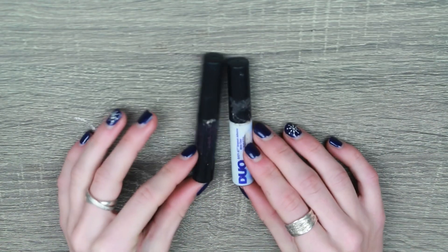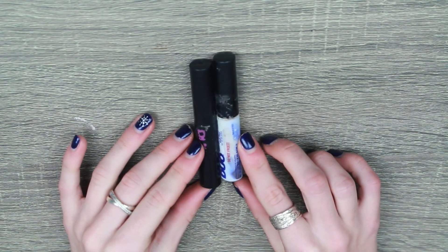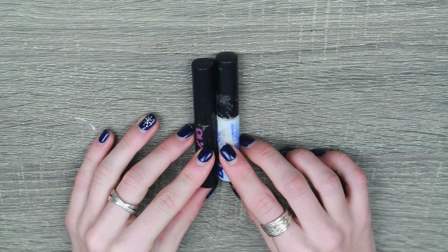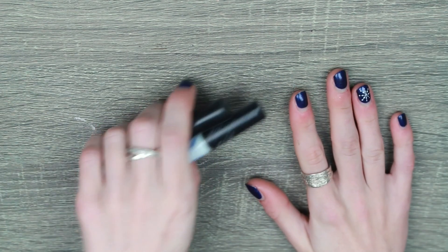We've got two little lash glues — just two duo lash glues. I do have to use latex free because my eyes are very sensitive.